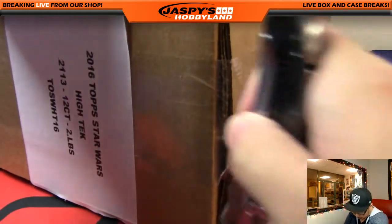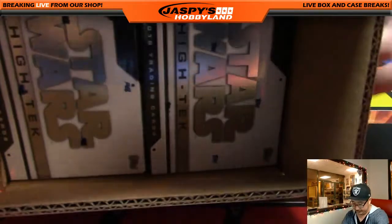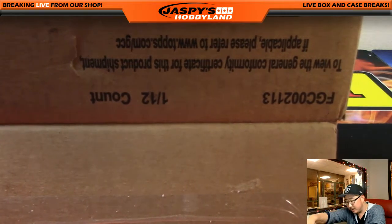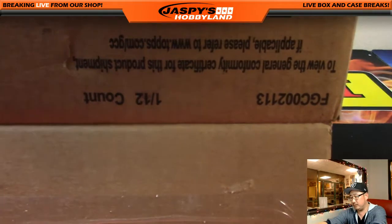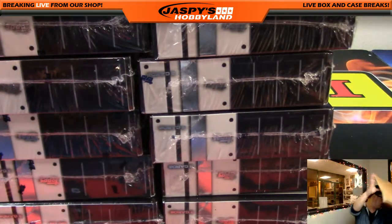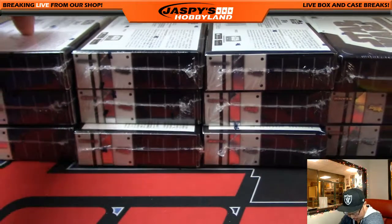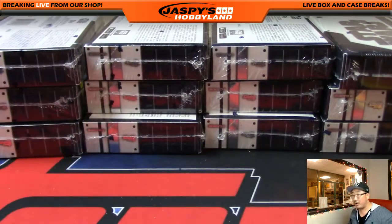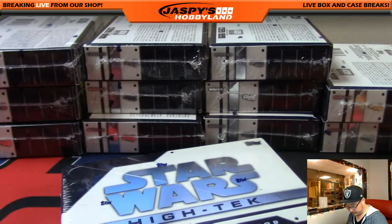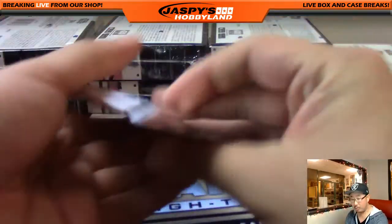Here we go. No randomizers necessary. And let's see what we got for him. They're all 12 boxes. New release today — been pulling some nice stuff out of here already. Now let's see what we can do for Bowman with all of these. Good luck, sir. Box 1. We'll keep an eye out for the short prints as well.